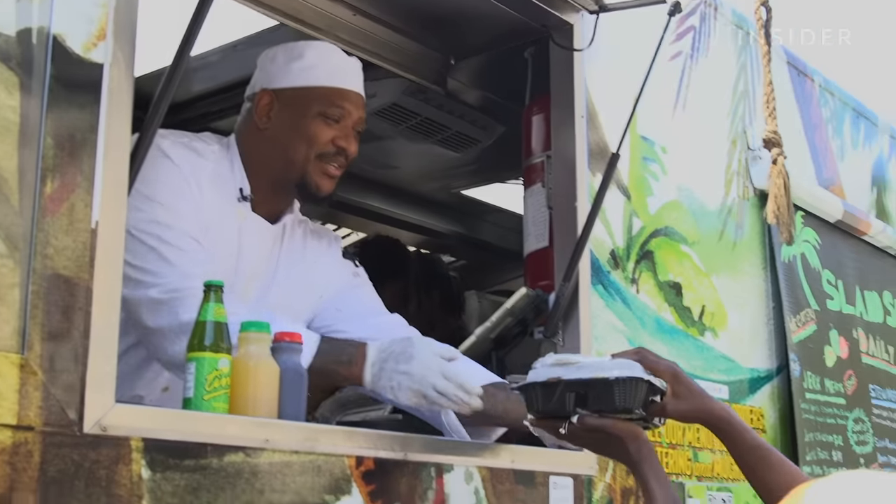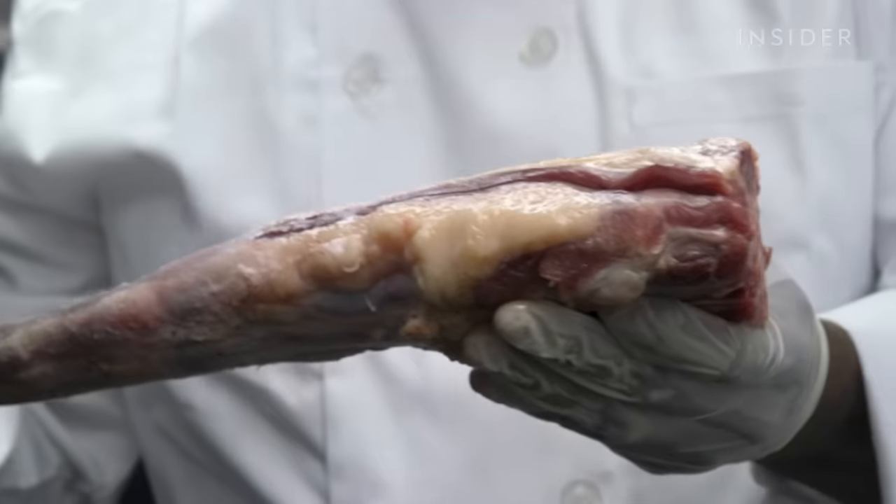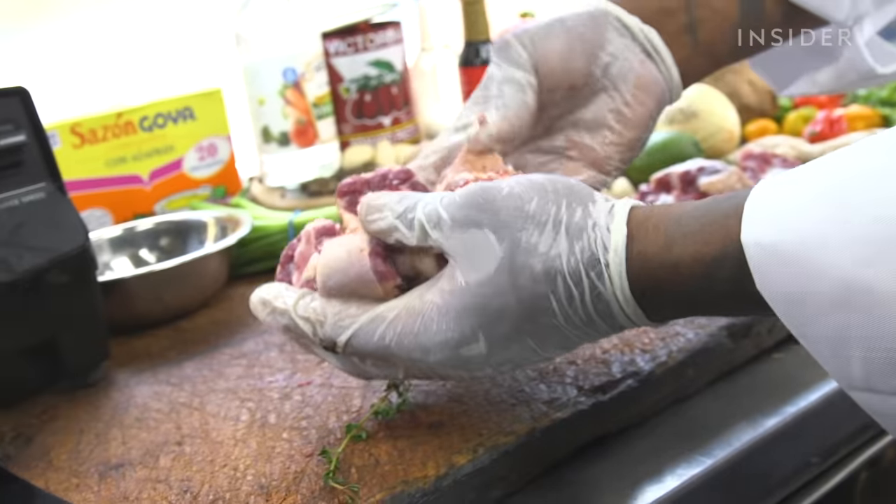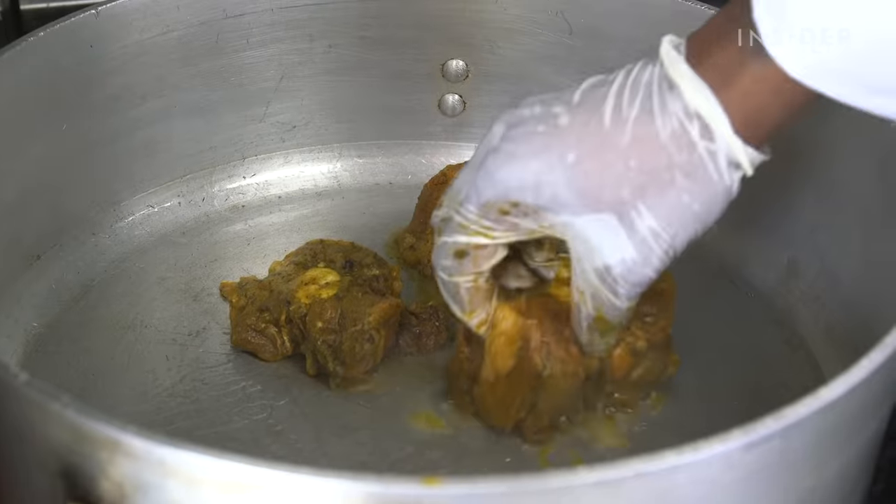There's a slow braised oxtails and butter beans. Oxtail is a dish that is popular around the world, but specifically within the Caribbean and within Caribbean communities in the U.S.